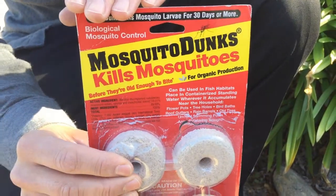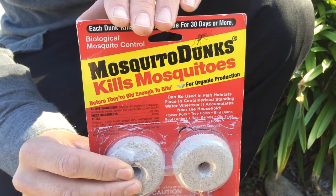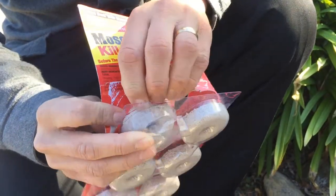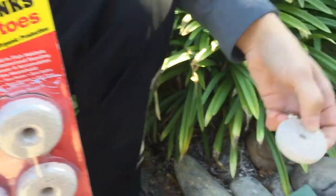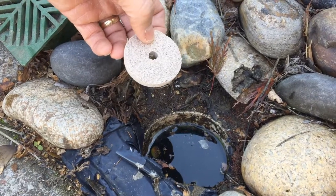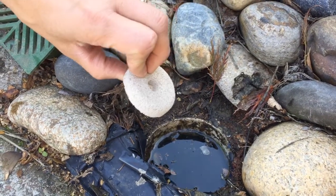A temporary solution is to go out to any home and garden store and purchase this product — it's called Mosquito Dunks. It contains a naturally occurring bacteria that only targets and kills mosquitoes in the water. You simply place one of these dunks in that water source, then come back in about a month to check if the dunk has dissolved.